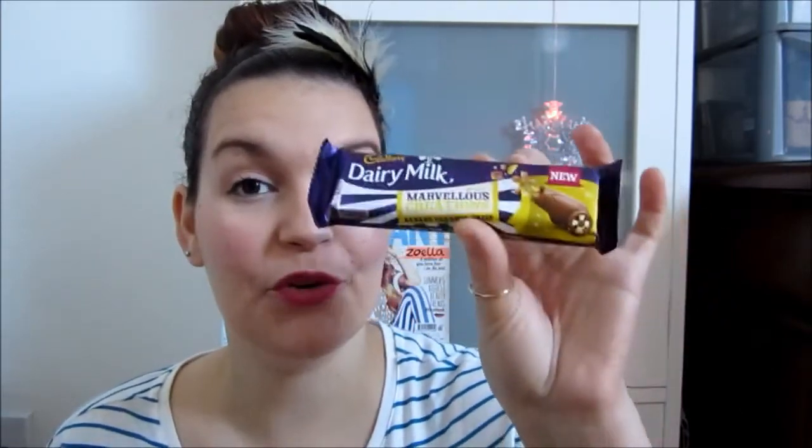And it's for the Dairy Milk Marvellous Creations Banana Caramel Crisp. Now that is a mouthful. So it's by Dairy Milk — this is from the UK one, not dot ie Cadbury.